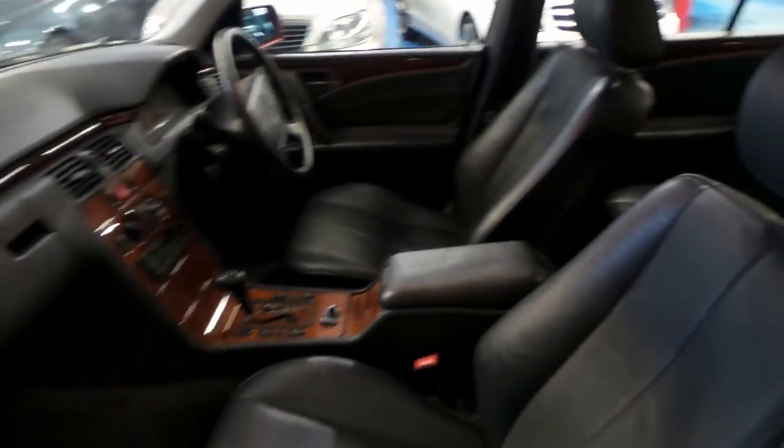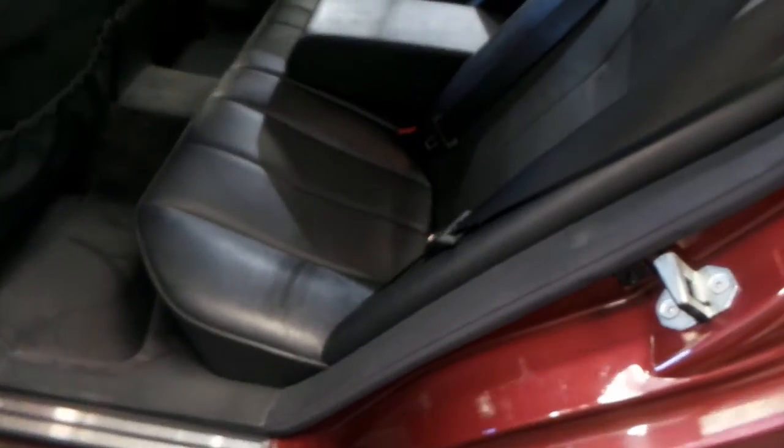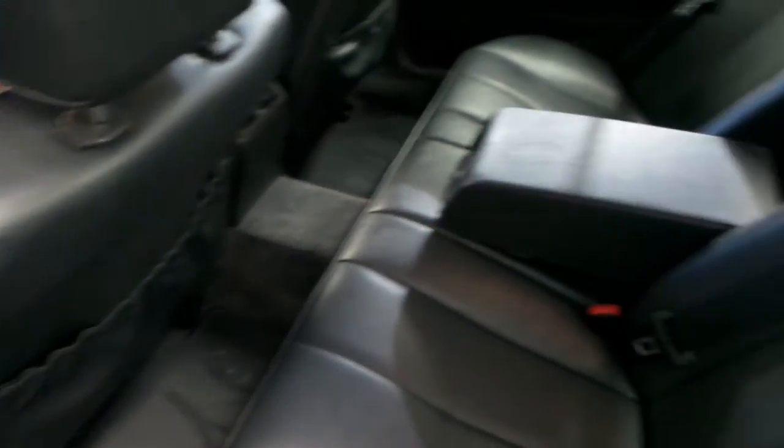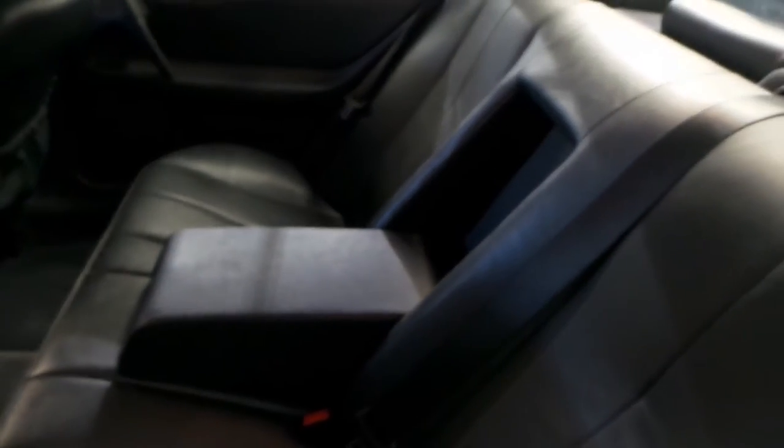The leather's incredible. The sunroof works perfectly. The air conditioning is nice and cold. And, as you can see, the interior front and rear and carpet floor mats are all in pretty good condition for a car of this age.